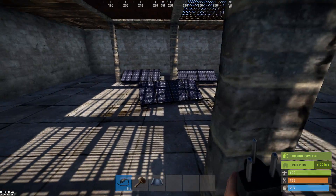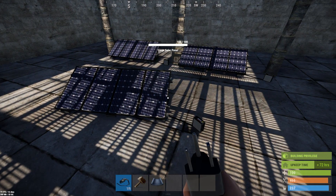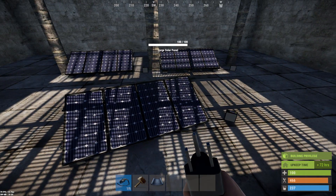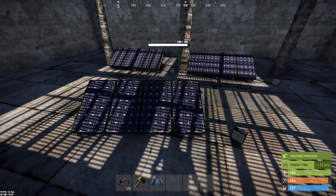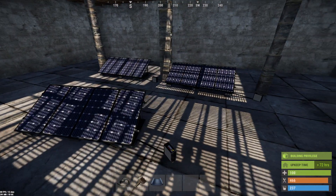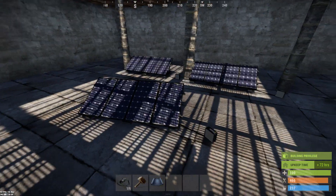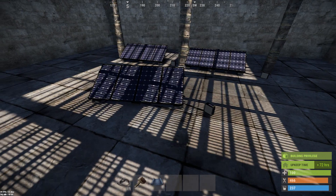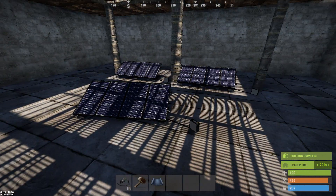Not happening. Christian, I think your answer is no — no joy on getting sunlight or solar power through the floor grates. Would have been an awesome idea if you could hide away your solar farm inside somewhere, but not happening. So there you go: no solar panels through the floor grates. Good luck, and don't suck.